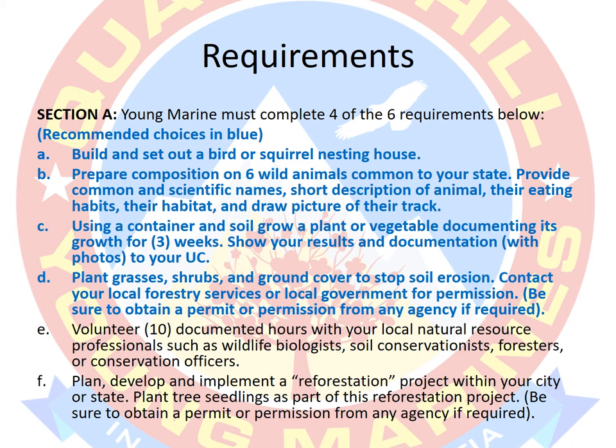This presentation is just an introduction of how to get started. We're not going to go into every single requirement in depth — I'll give you some tips for some of the requirements and talk about a couple you should be knocking out right now so we can move forward quickly. For Section A, you have to complete four of the six requirements, labeled A through F. You can pick any four, knock them out, and you're done with Section A.